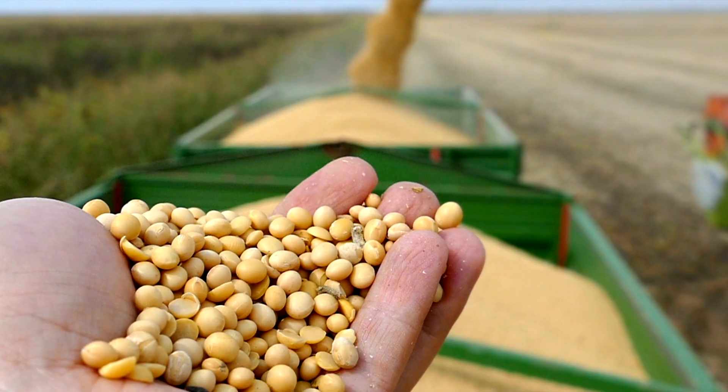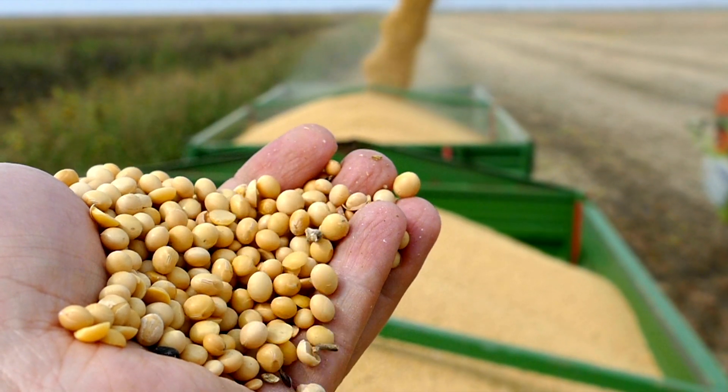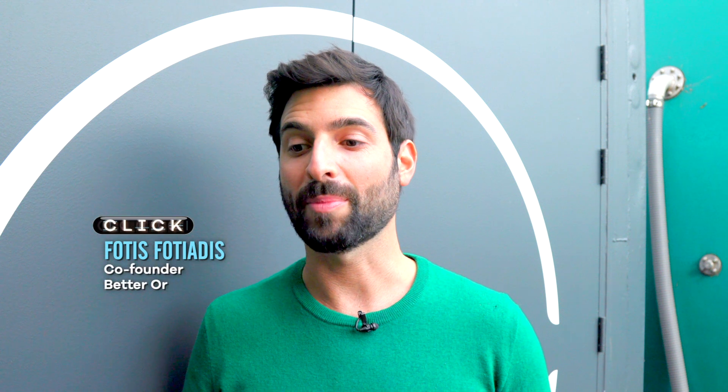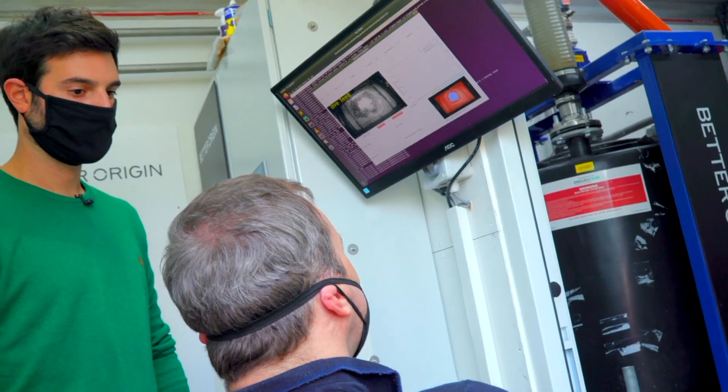If you think of feed, it travels a very long distance to get to the point of farm. Soy usually travels from Brazil. By putting a system on-site, you can dramatically cut down on all that food miles. Not only that, you can do it vertically.